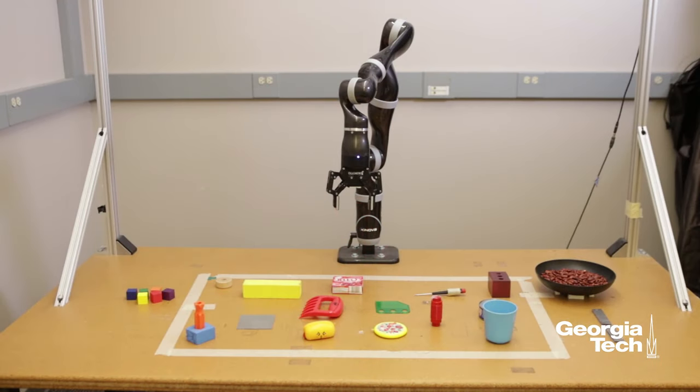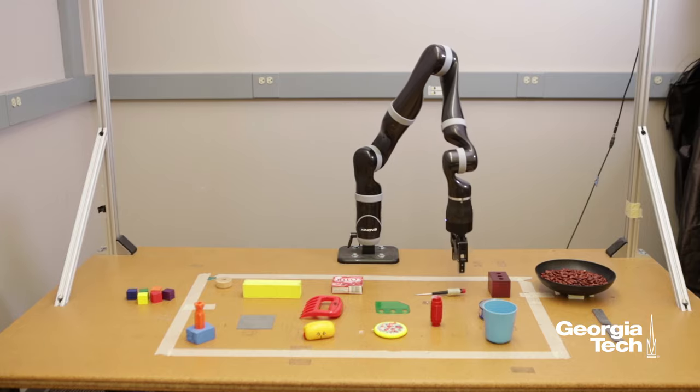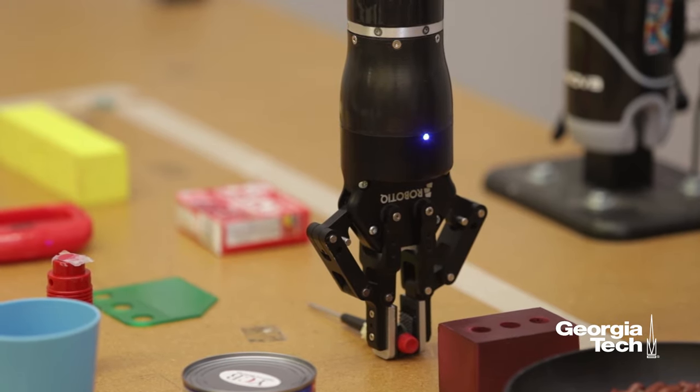There's also a TV show that's based off of the same term. Specifically, this work looks at enabling robots to construct tools using parts available to them when the tools that they need for a task are either inaccessible or just unavailable to the robot.